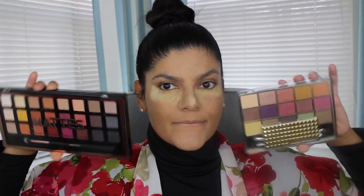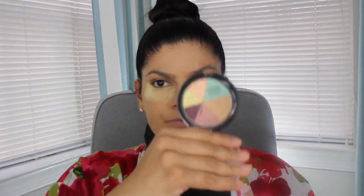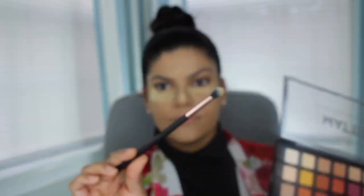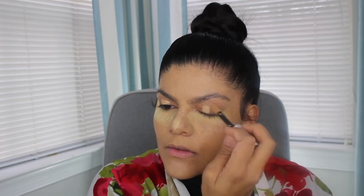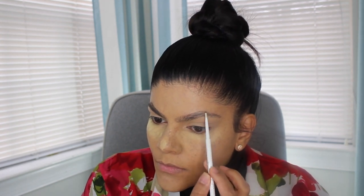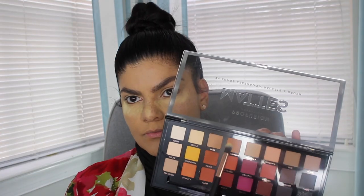Now I'm going in with the All About Mattes palette from Profusion, the Dipped in Gold palette from Hard Candy, and the Earth palette from Wet and Wild — these colors are gorgeous and the mattes palette comes with a blending brush. I'm using the L'Oreal Infallible Full Wear concealer to prime my lids — I love it because it hides freckles and discoloration and lasts all day. It's easier to work with than the MAC Paint Pot. Then I'm doing my brows with the ColourPop Precision Brow pencil in black and brown.